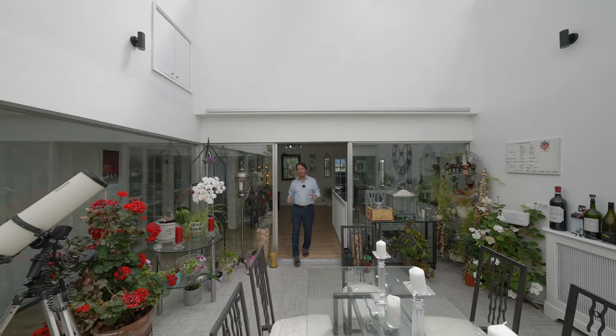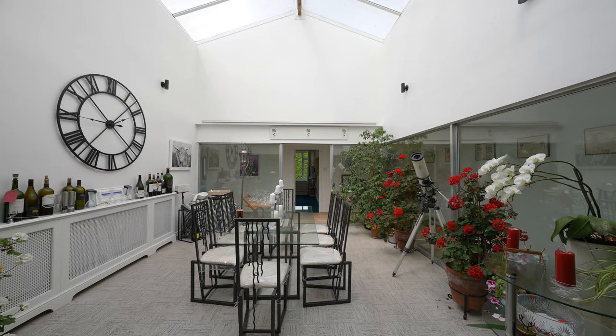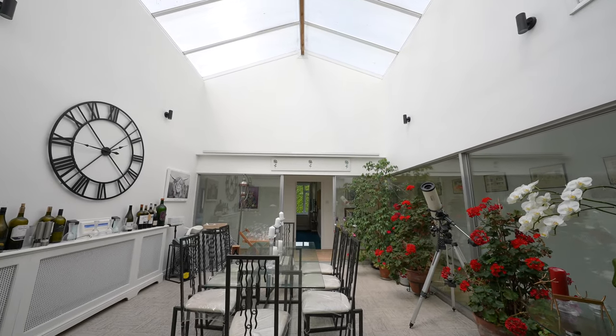A standout feature in this home is this central atrium with vaulted ceiling, currently used as a dining room — ideal for hosting large dinner parties.